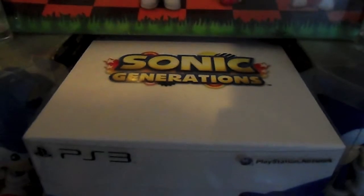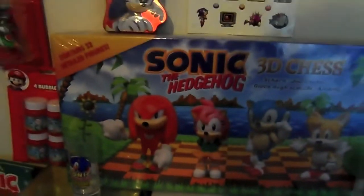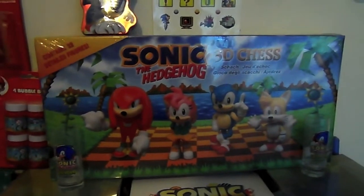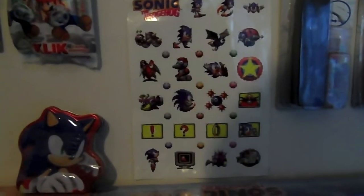And above that we have some Sonic slash Gameworks shot glasses, and Sonic 3D Chess. As well as some marshmallows and some stickers for his 20th anniversary.